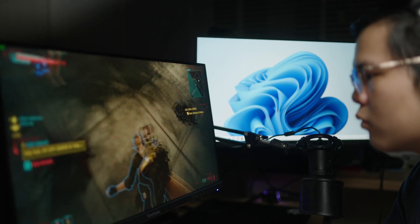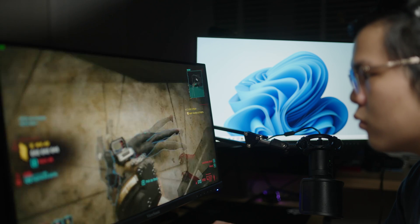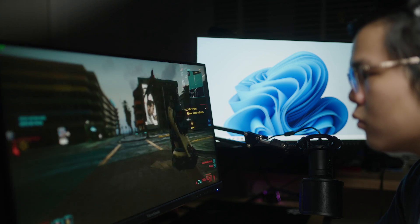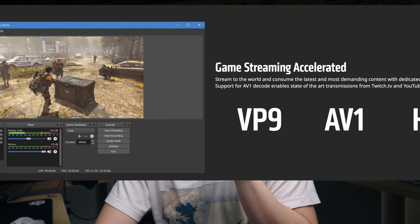Having seen the improvements FSR 2.0 brings, I can honestly say that yes, it is as good as Nvidia, if not better in some games as well. The next one is a big one for people like me who are video editors, but you might not care as much if you're just into gaming — though if you're a streamer, you might care as well. That is AMD's media engine.